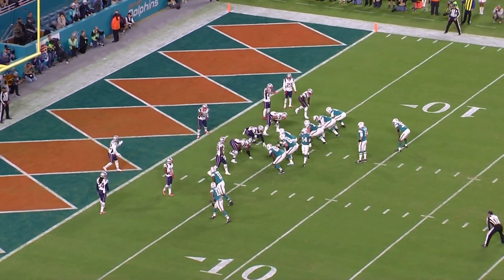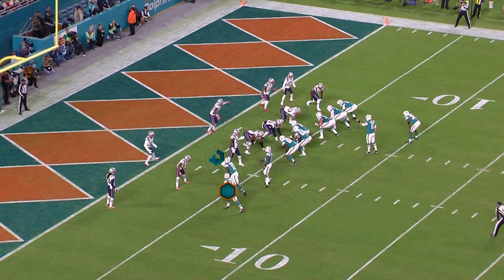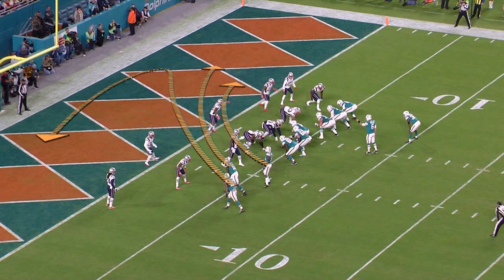Here, Jay Cutler against the Patriots motions Jarvis Landry into a bunch formation. When nobody from the Patriots moves with Landry, that's a good indicator that it's going to be zone coverage. On the play, Landry's going to run a shallow cross. Parker's going deeper, still going to run a cross and back out, and the tight end is going to run a cross.